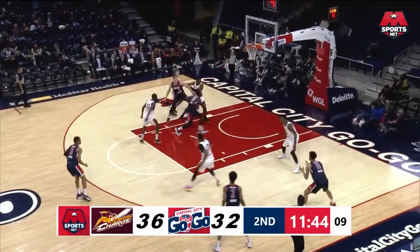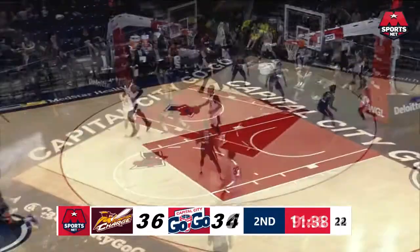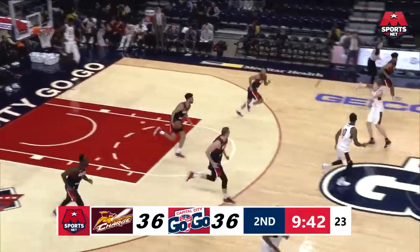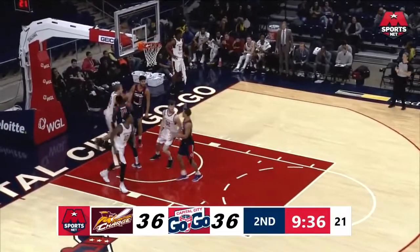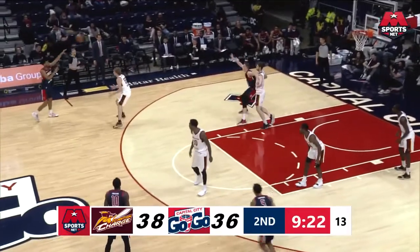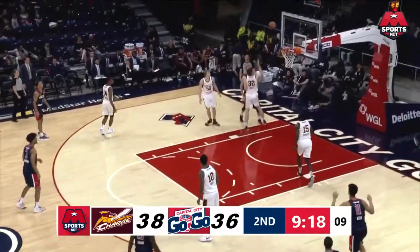Seven foot six — Taco Fall. You ever seen a seven-foot-six guy? Hesitation, pull-up jumper, doesn't go. Allen with the rebound, up the floor — tears it over as Mercura was there to take it away. Mercura gets the layup in transition. Right at the top of the league in turning teams over, but not having a lot of success right here in the first quarter. Nice little left hook right there from the Charge.